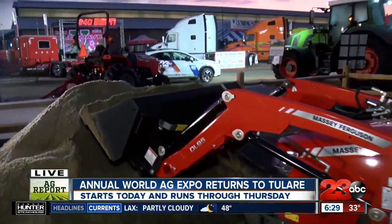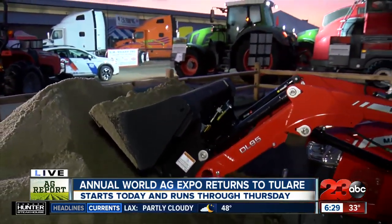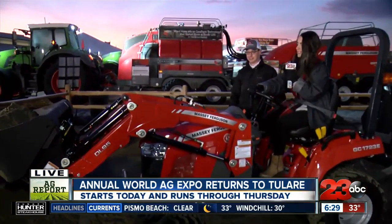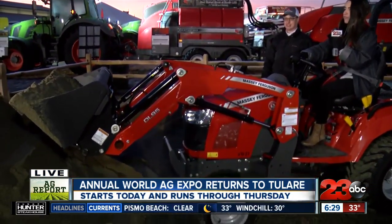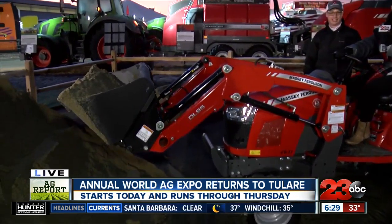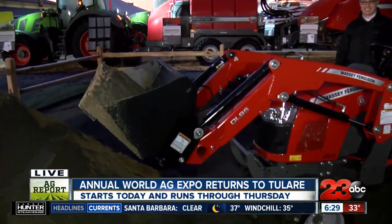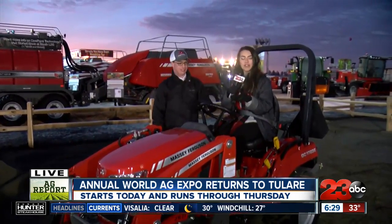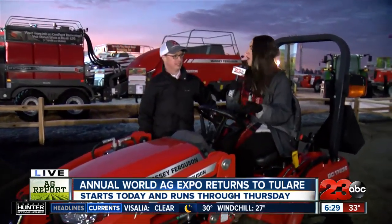Did I get a good enough amount of dirt? Yep, you got it. I'm new to this. All righty — go backwards a little bit. How am I doing, Jeff? Doing great. See, it's super easy, and anyone can come on out here and check this out for themselves at the AGCO Expo exhibit.